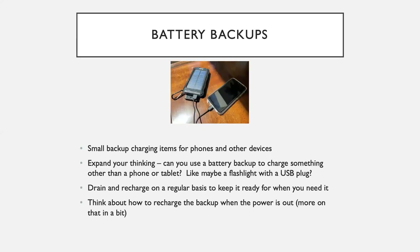Battery backups are small backup charging items for your phone, your tablet, or your laptop. To get the most out of these in an emergency situation, expand your thinking about their use. Can you use a battery backup to charge other devices, like maybe a flashlight with a USB charging slot? To get best performance out of battery backups, you'll want to periodically drain them by using them to recharge stuff, and then recharge them. This keeps the backup ready for when you really need it. And put some brain power into how you plan to recharge your battery backup device when the power is out — more on that in a bit.